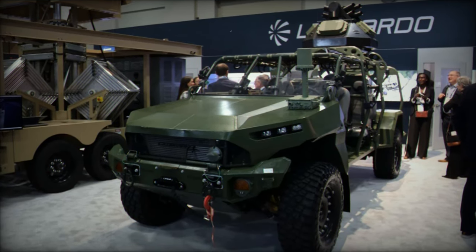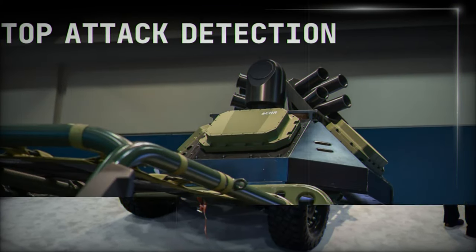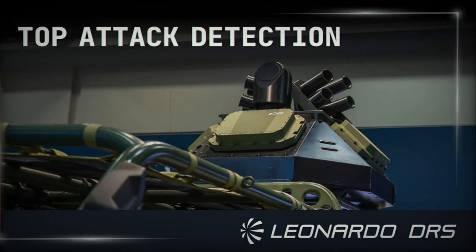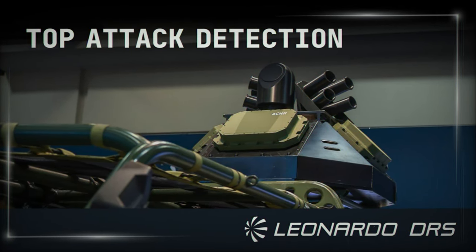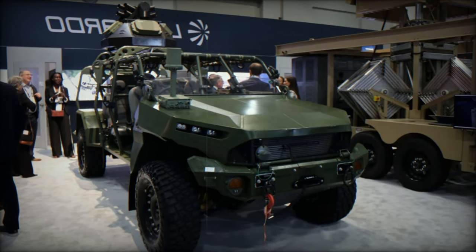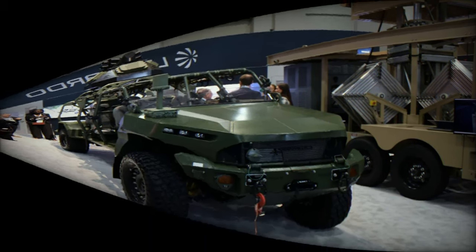As military forces around the world seek to bolster their defenses against emerging aerial and loitering threats, the ACHR radar system could become a key component in the next generation of military vehicles. By providing a highly adaptable, AI-powered solution to modern defense challenges, Leonardo DRS is positioning itself as a leader in the evolving defense market.